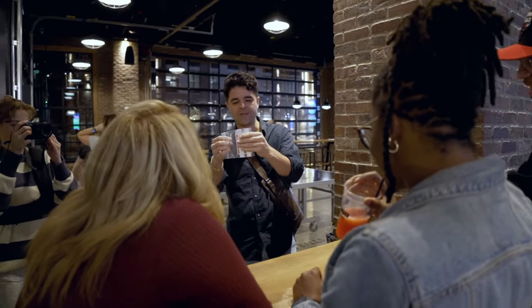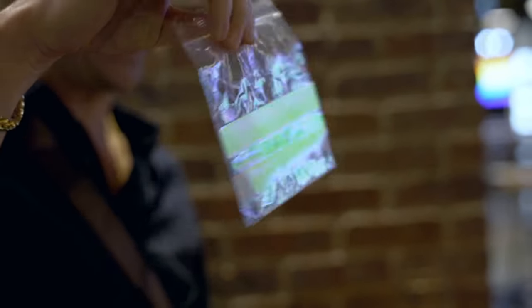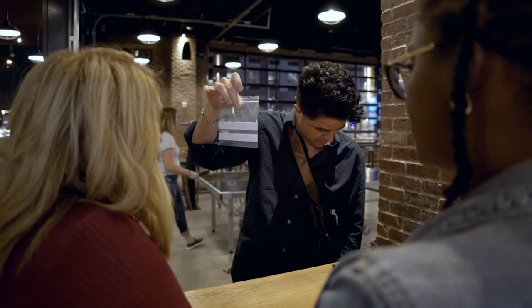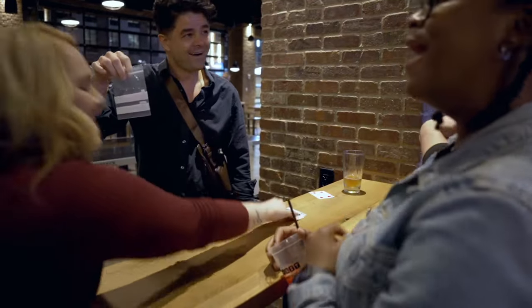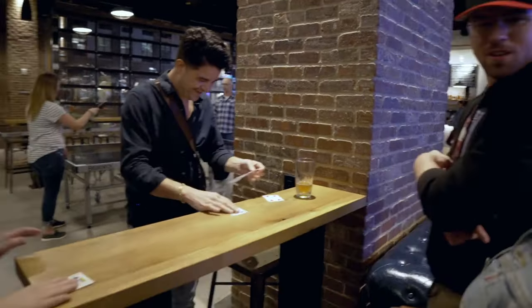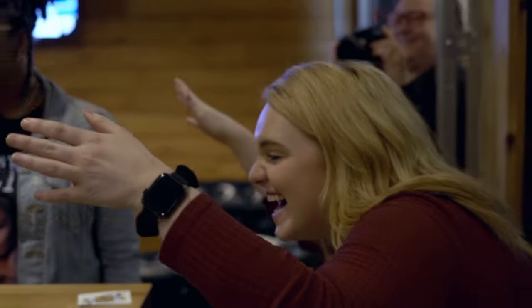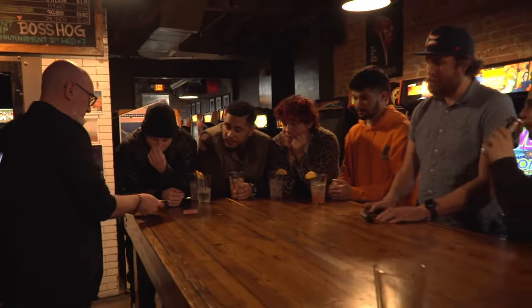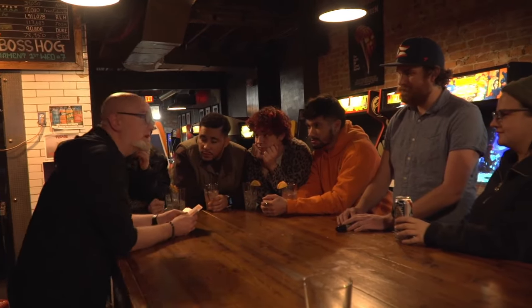Shut the f*** up. A queen and a king! So in fact, you want to pop this back for me — pop it back in here. Or you can put it in anywhere actually. What's your name? Nolan. So Nolan's card — remember Nolan's card — because quite often when people sign them, they kind of forget what card it was.